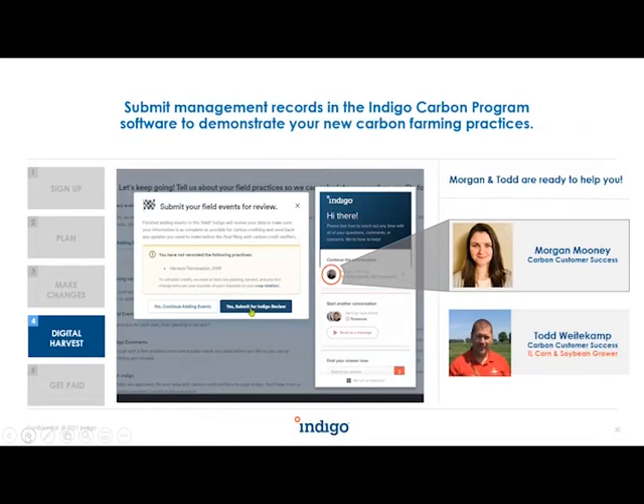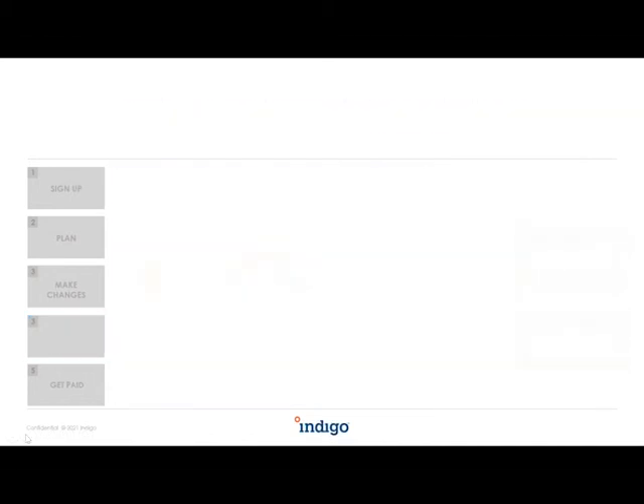Our customer success team — Morgan and Todd — is available to help with any questions as you work through the management data upload. You can always chat with them. Once you finish that, Indigo takes it from there.